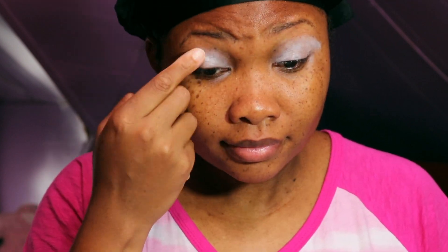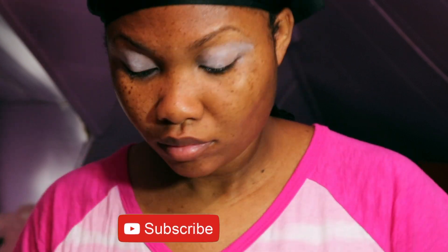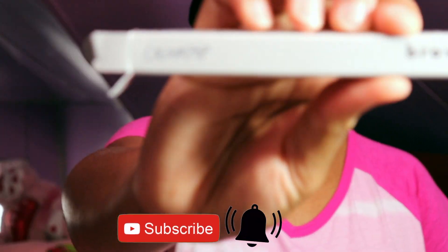This is also a good point in time to go ahead and click that subscribe button down below. Click that bell right next to it so you can get up to date whenever I upload a new video.